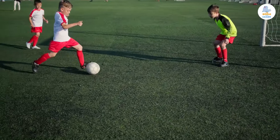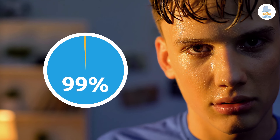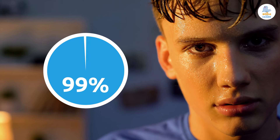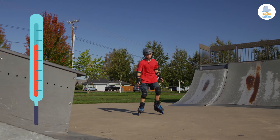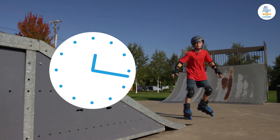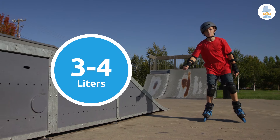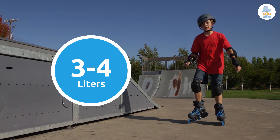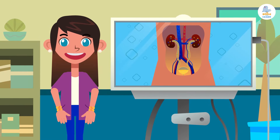Sweat is expelled through pores located on our skin. Did you know that 99% of sweat is water? The other 1% is made up of salts and substances our body expels. Sweating also helps regulate body temperature by cooling our body. In one hour of intense exercise, our body can produce between three and four liters of sweat — incredible! Don't forget to drink water when you do sports.